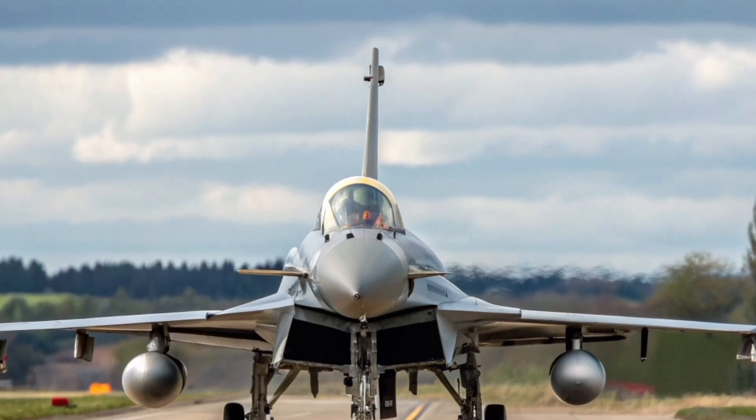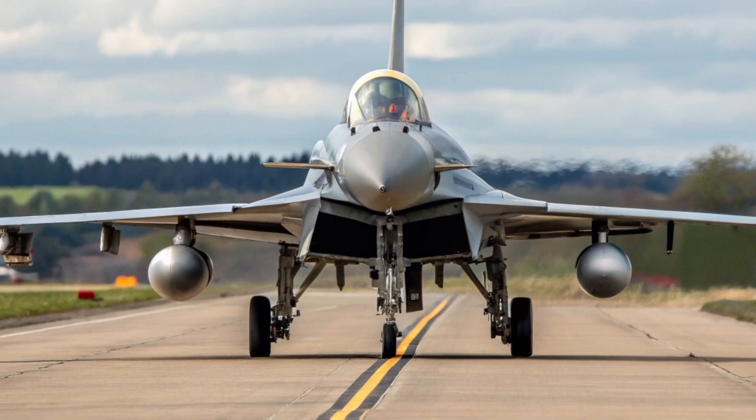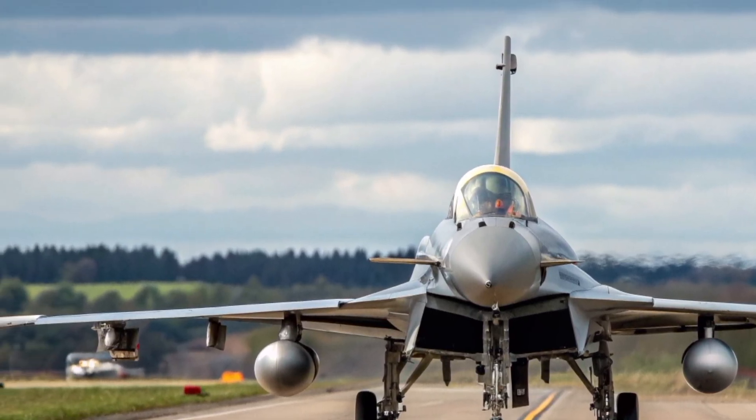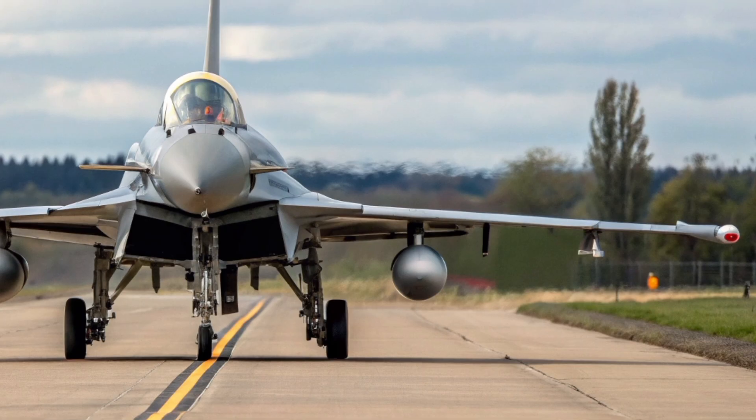Welcome back to Technology of Oiskauer. Today we're diving deep into one of Europe's most advanced fighter aircraft, the Eurofighter Typhoon, and more specifically, its modernized capabilities and role as we move into the 2026 era.